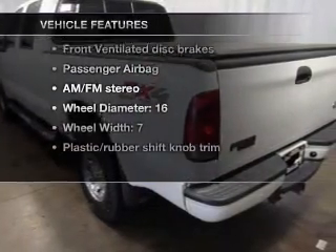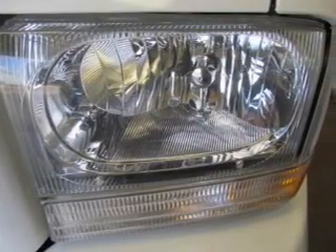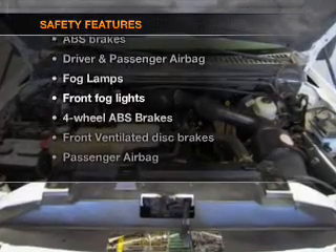Power windows, an AM/FM stereo with a CD player, power mirrors, power steering, and an adjustable tilt steering wheel. Air conditioning. If safety is a high priority, rest assured knowing these top safety components are included.